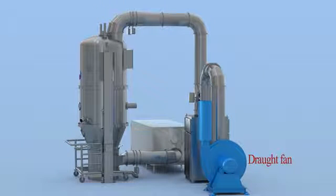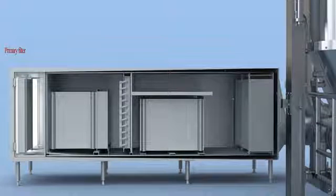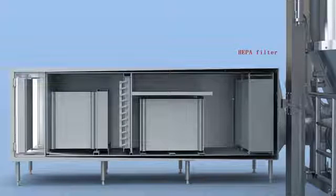The air processing system covers primary filter, medium effective filter, hot-cold air shutter valve, steam heater, and high-temperature-resistant HEPA.